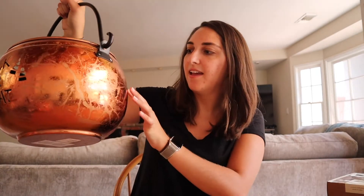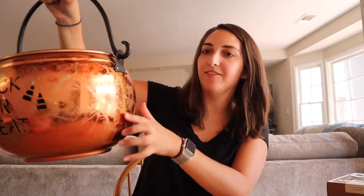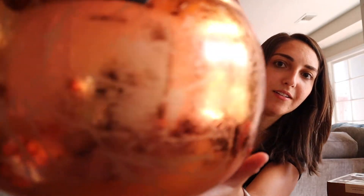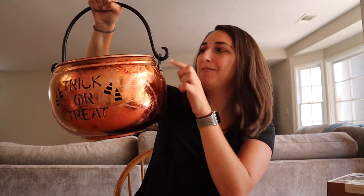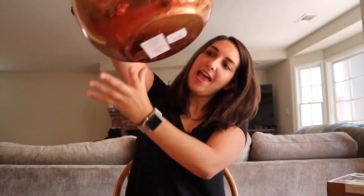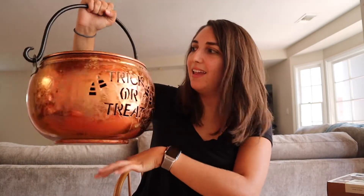I like that it's kind of this matte but shiny finish on it, and it has little scratches in it and a little candy corn detail. It's so cute — even this little detail right here. And this was $15. It's a lot better quality than that price suggests. I love HomeGoods.